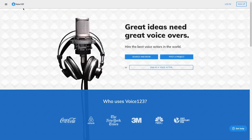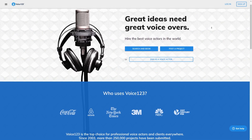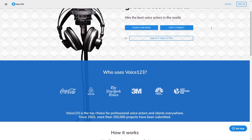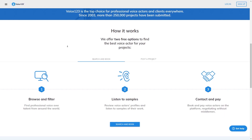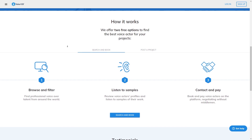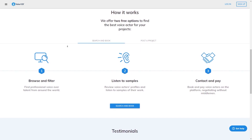Voice123 is another platform where you can find voiceover work. It's a marketplace where businesses post voiceover job listings and voiceover artists can submit auditions to be considered for the project. One of the unique features of Voice123 is their Smartcast technology, which matches voiceover artists with job listings that are a good fit for their voice type and experience, increasing the chances of being selected for a job. Voice123 also offers a secure messaging system so you can communicate with clients before and during the recording process.